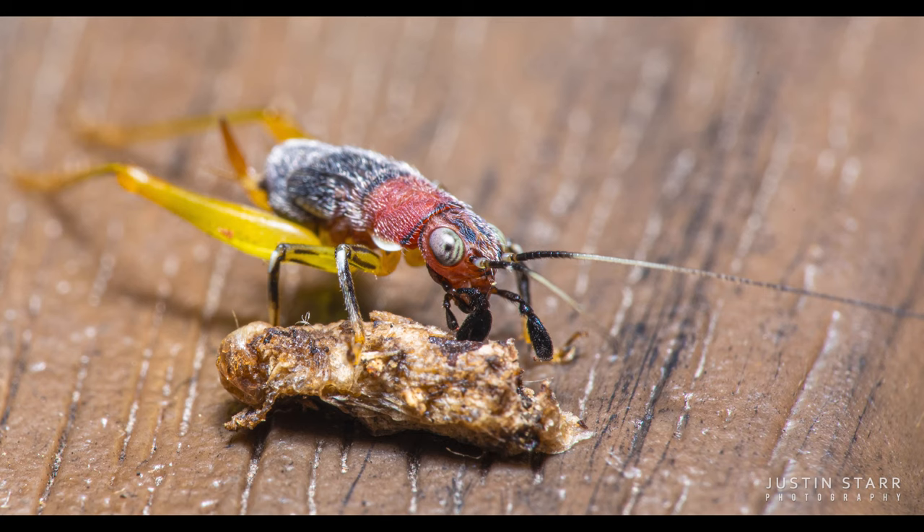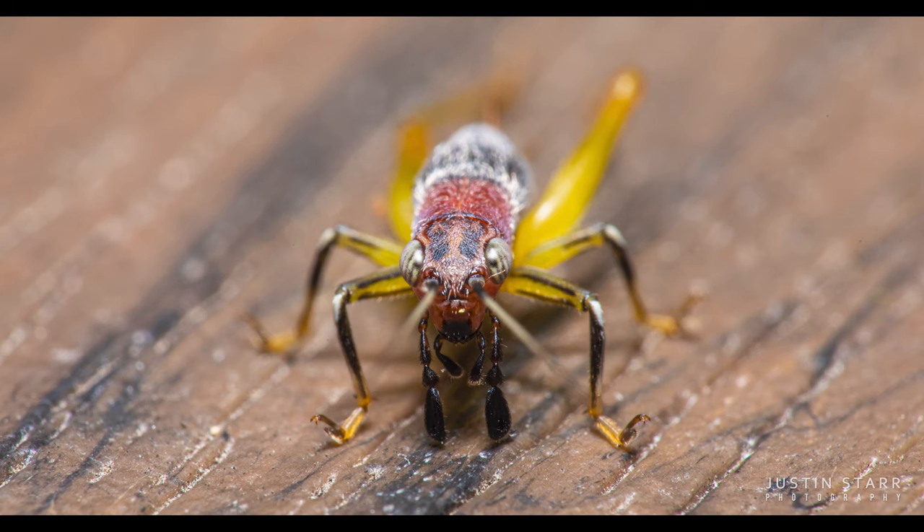Spiders don't have antennae, for example. This critter only had six legs, not the requisite eight, and two of the legs in the back were very obvious jumping-type cricket legs.